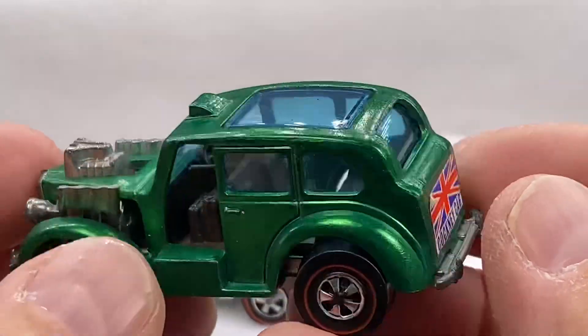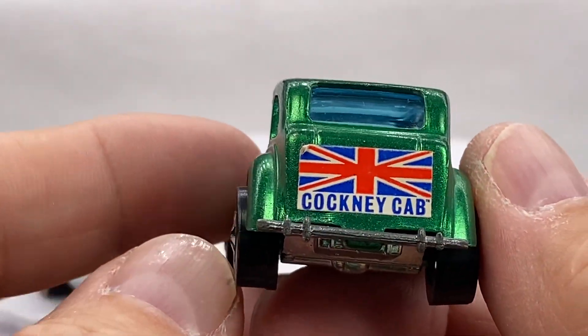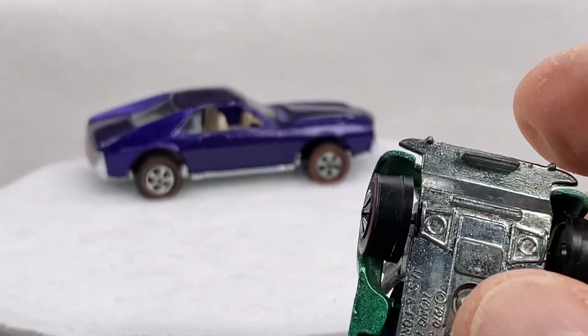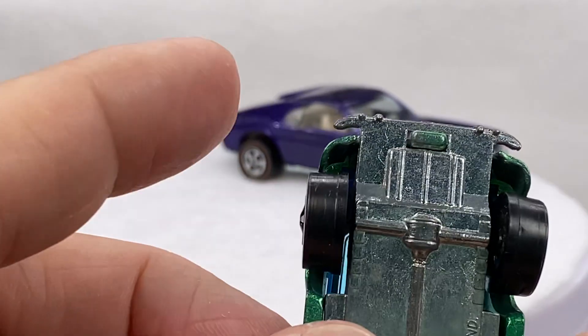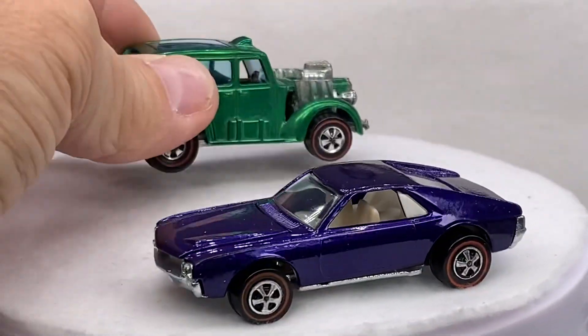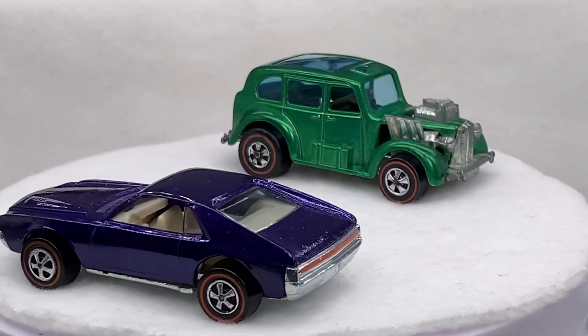Cockney Cab in green. Union Jack in the back, Hong Kong. The tips are good — gotta be careful, sometimes those will be missing. Engine's showing a little wiggle like it normally does. Green Cockney Cab.